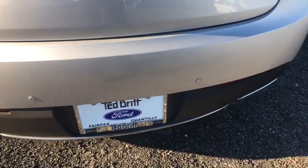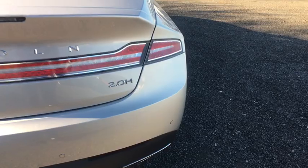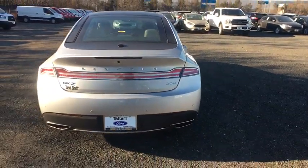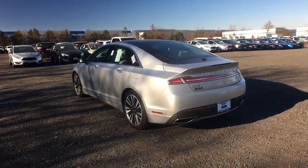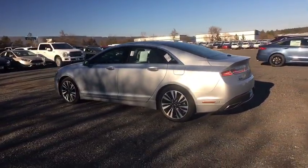Navigation system, traction control, power passenger seat, dual airbags, leather-wrapped steering wheel, power steering, four-wheel disc brakes, active suspension system, universal garage door opener.